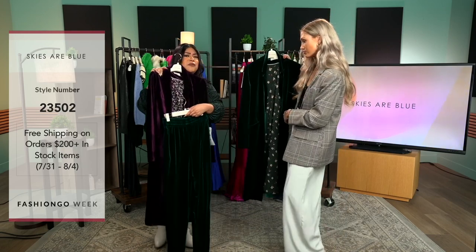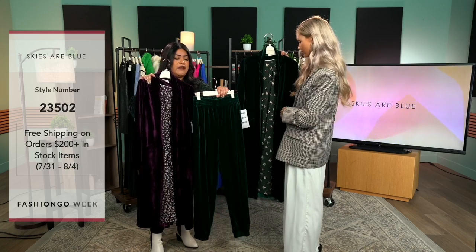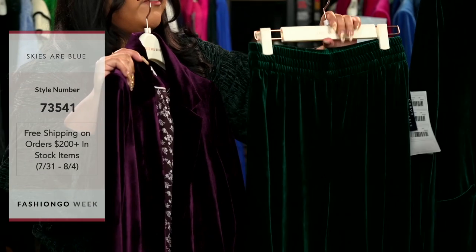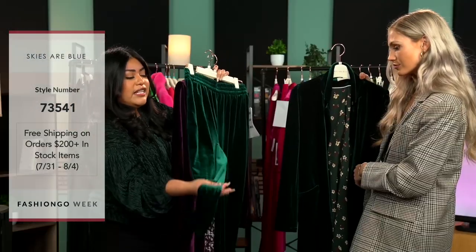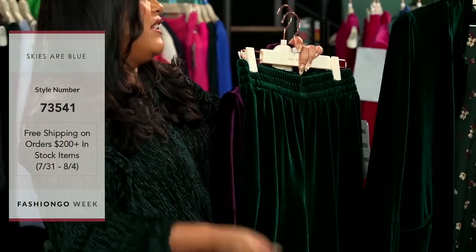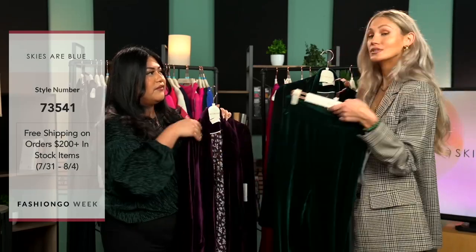Depending on your style, you can always dress it down with a cute pair of joggers or a skirt. Once again, it does have an elastic waist, and then elastic right around the ankle too. You could wear it down to show off your sneakers, or dress it up and show off your heels — that's perfect.